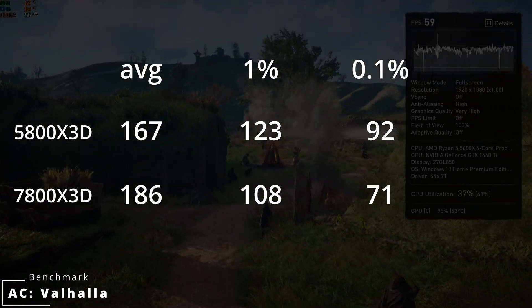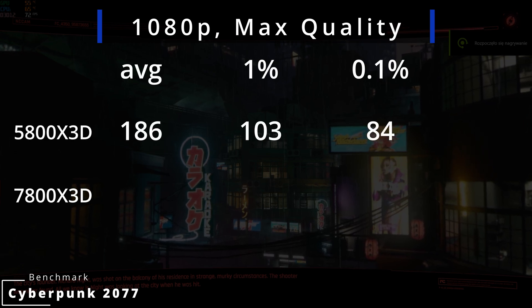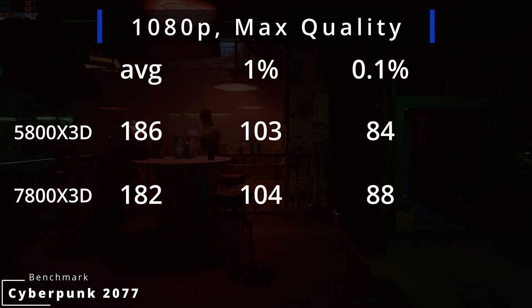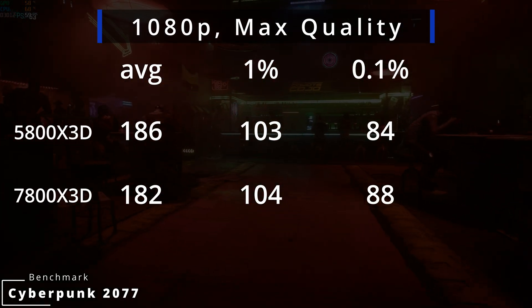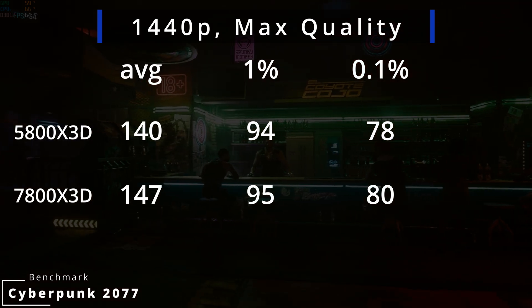In Cyberpunk at 1080p, max settings, without ray tracing or DLSS, we get 186 FPS on average with the 5800X3D — 1% at 103 and 0.1% at 84. The 7800X3D achieves roughly the same result with 182 FPS on average, 104 at 1% and 88 at 0.1%. The difference is more or less the same for 1440p: the 5800X3D averages 140 FPS while the 7800X3D pushes 147 FPS — around a 5% difference.